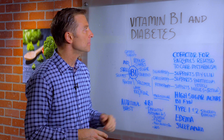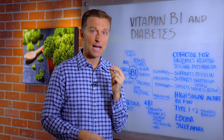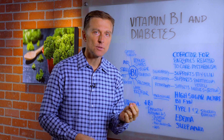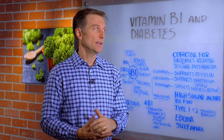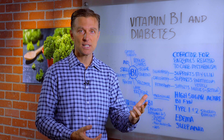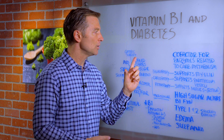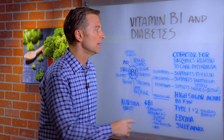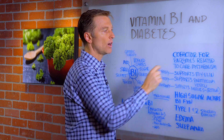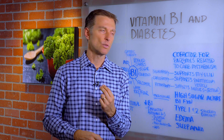In this video we're going to talk about vitamin B1 and diabetes. People that are diabetic — type 1 or type 2 — are severely deficient in vitamin B1. Pre-diabetes and insulin resistance cases are also very deficient in B1, because vitamin B1 is the main cofactor — the helper vitamin — for the enzymes related to carbohydrate and glucose metabolism. It's involved with glucose and sugar.